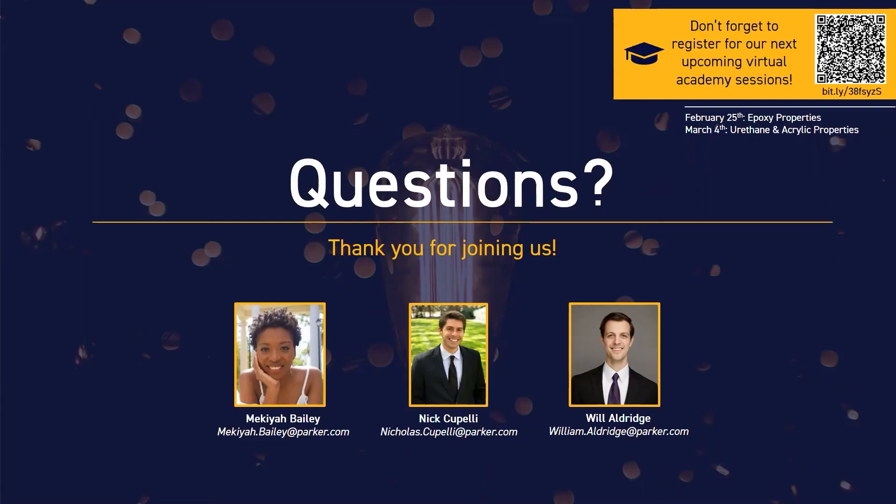That wraps up all that we have today to present on our silicone products. Don't forget to register for our next upcoming Virtual Academy session, which you can scan the QR code seen here in the corner of your screen. The next one will be on our epoxy properties, and at this time we're going to open it up for any questions that you have.